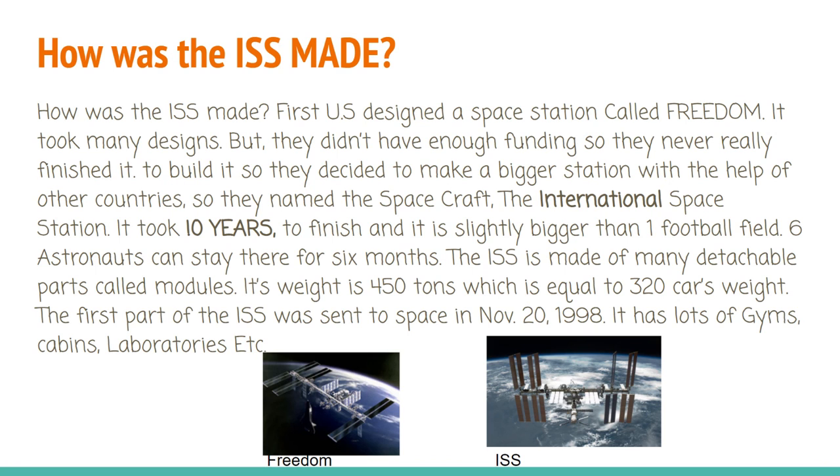How was the ISS made? First, the U.S. designed a space station called Freedom. It took many designs, but they didn't have enough funding, so they never really finished building it. So they decided to make a bigger station with the help of other countries, and they named the spacecraft the International Space Station. It took 10 years to finish, and it's slightly bigger than one football field.